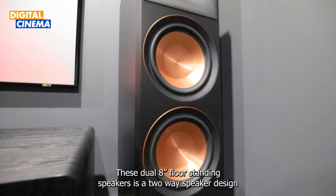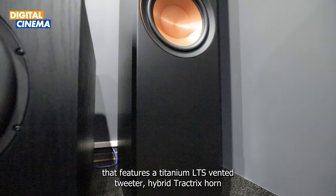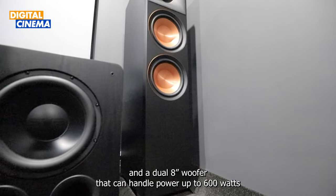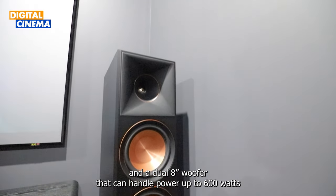These dual 8-inch floor standing speakers feature a two-way speaker design with a Titanium LTS vented tweeter hybrid Tractrix horn and a dual 8-inch woofer that can handle power up to 600 watts.